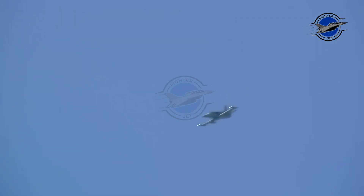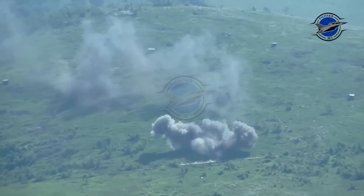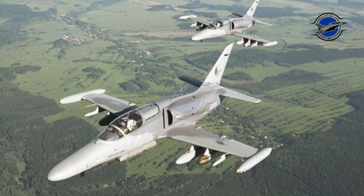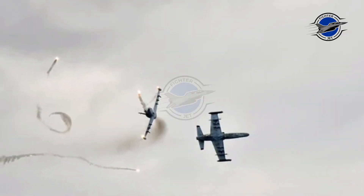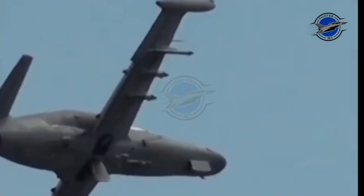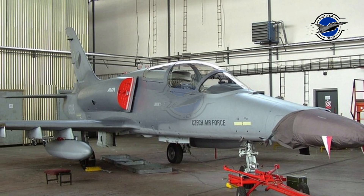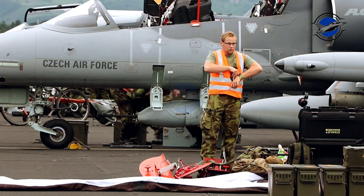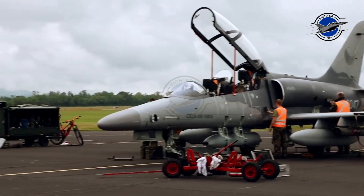The L-59 was a proven design which could be developed into an affordable light combat aircraft. The tandem canopy of the L-59 was retained, with the back seat of the single-seat L-159A being occupied by an additional fuel tank. This enabled Aero to also offer a two-seat combat-capable version designated the L-159B for training and operational conversion for potential export customers. 72 single-seat L-159As were ordered for the Czech Air Force, but it was soon realized this many aircraft far exceeded the requirement.